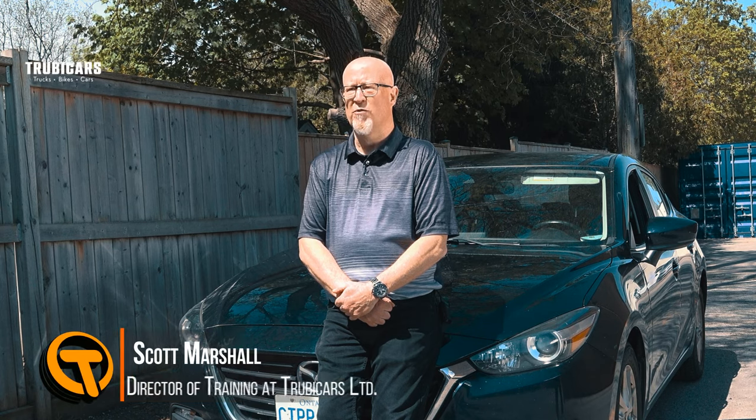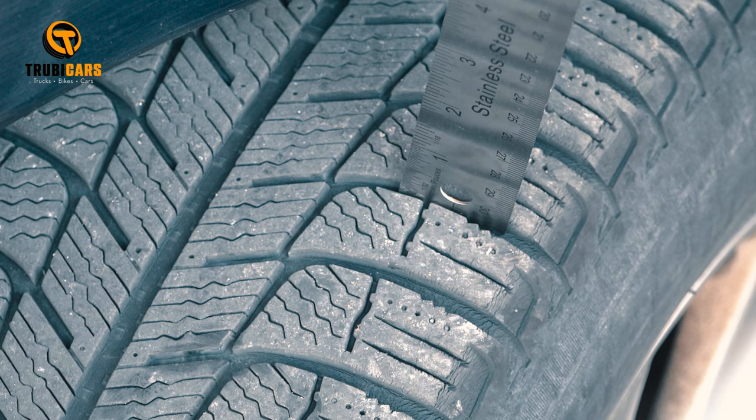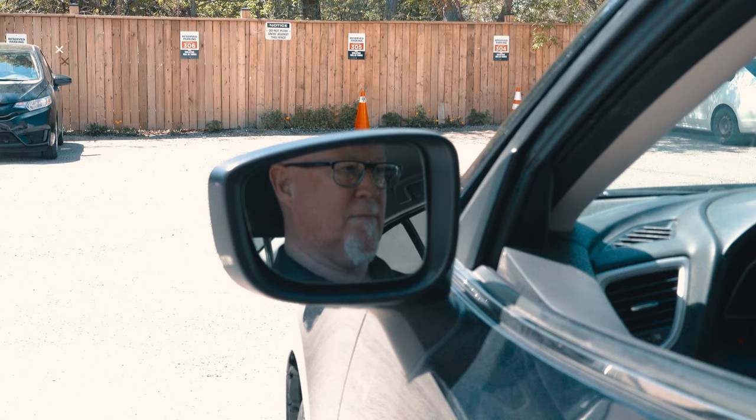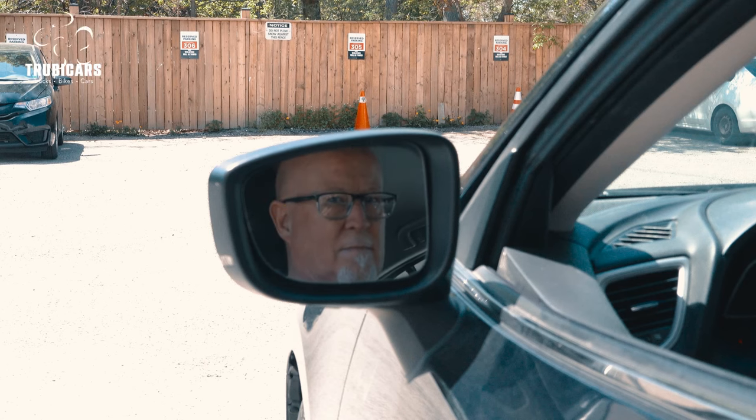Before we head on the road, let's ensure our vehicle is safe. Having adequate tire tread is important as that's the only thing that helps keep our traction on the road. We should adjust our inside and each of our outside rear view mirrors to maximize our view behind.